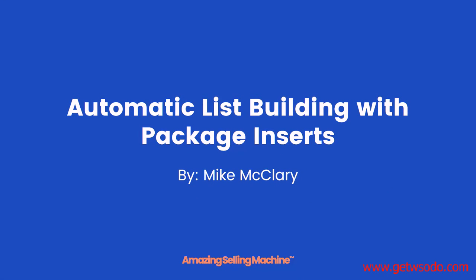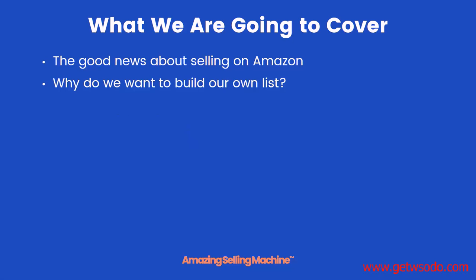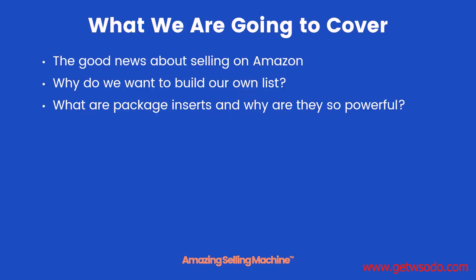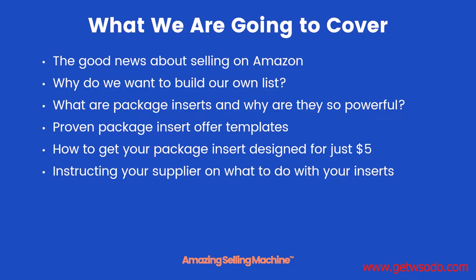Welcome to the next lesson on automatic list building with package inserts. Here's what we'll be covering: the good news about selling on Amazon, why we want to build our own list, what package inserts are and why they're so powerful, some proven package insert offer templates, how to get your package insert design for just $5, and instructions for your supplier on exactly what to do with your inserts.